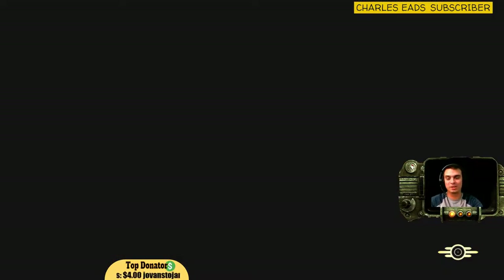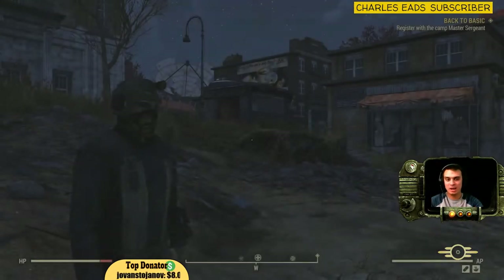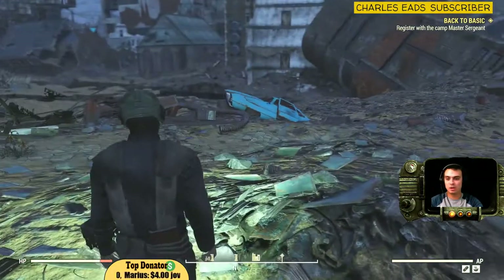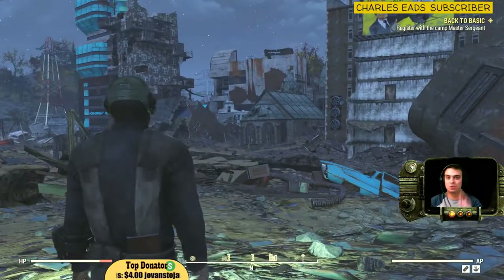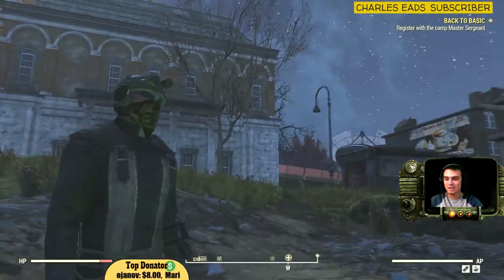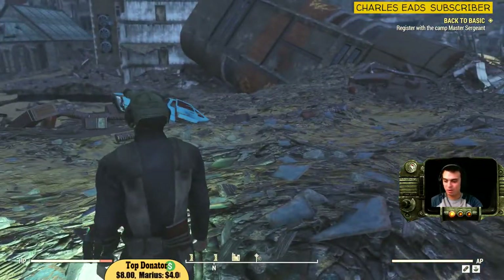For example, if you already have this location opened — which you should have if you follow the main storyline — you end up appearing here, and there's the church. You just run right through it.